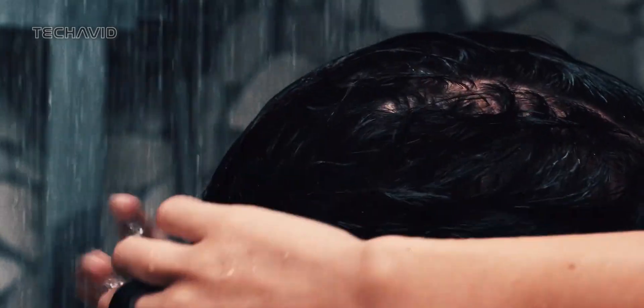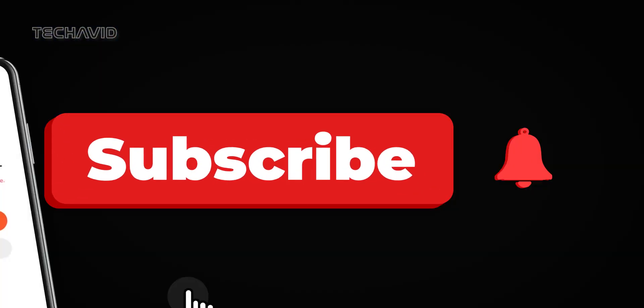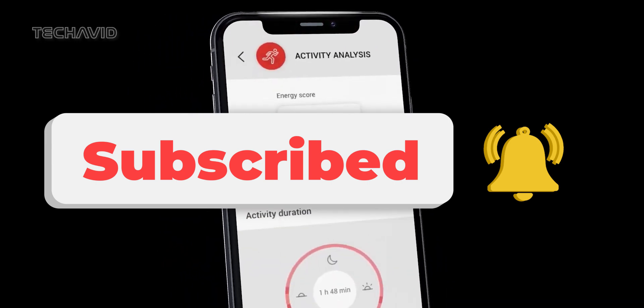What do you think about the Circular Ring Slim? Drop your thoughts in the comments below, and if you enjoyed this video, don't forget to give it a thumbs up and hit that subscribe button for more tech goodness. Until next time, stay connected.